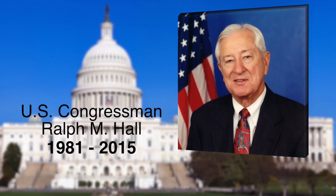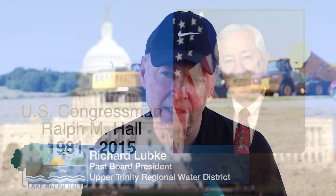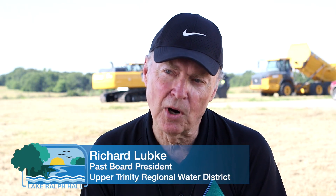What Ralph Hall brought to it is one big-name congressman, and he also said you need a big partner to be able to make this happen. And that's when we got involved.